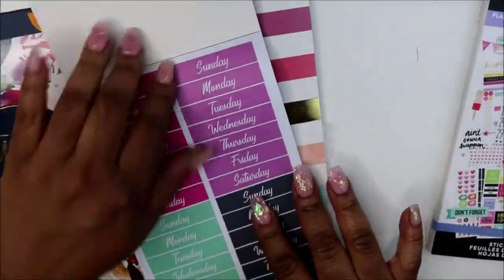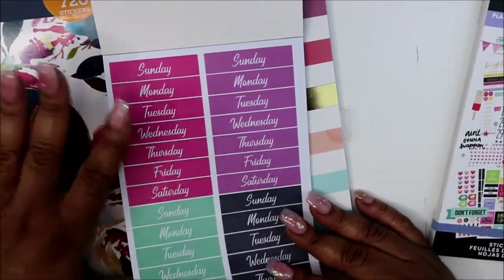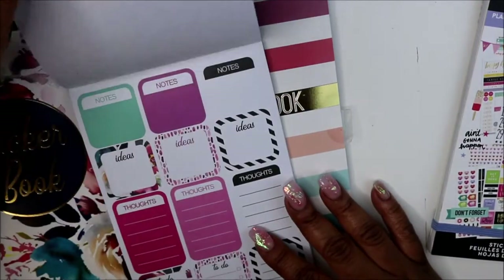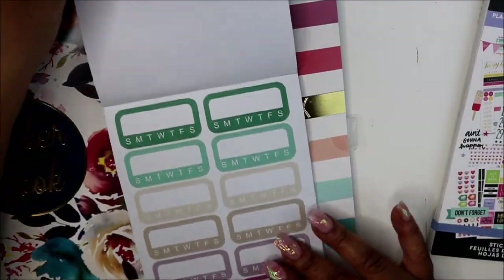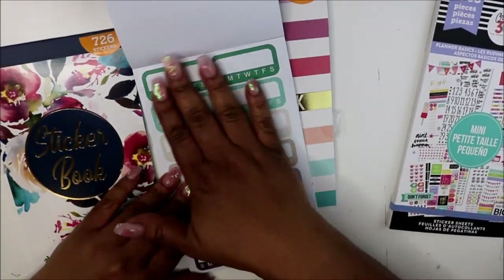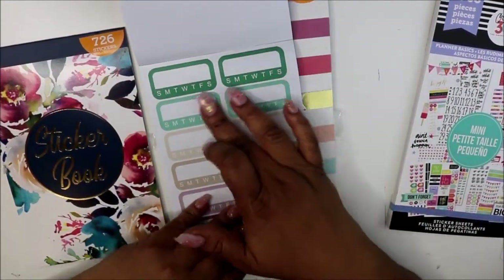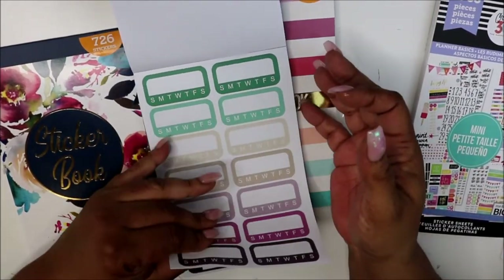I really got this one because of the date covers — and you all know I love date covers. I make my own date covers, but sometimes you just want a color you don't have. I mainly got it for the date covers and the little functional boxes. And because I track my pay by the date, I was going to make my own stickers for that, but I'm thinking of using these day-of-week date stickers — Sunday through Thursday — to track what I make.